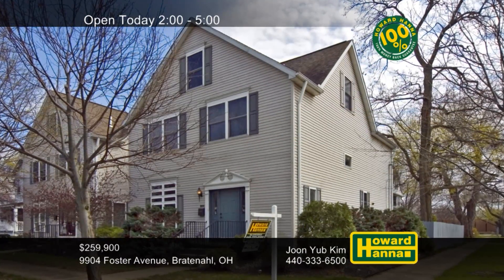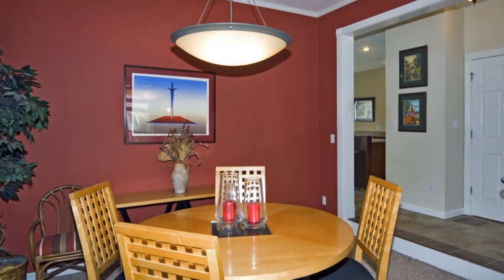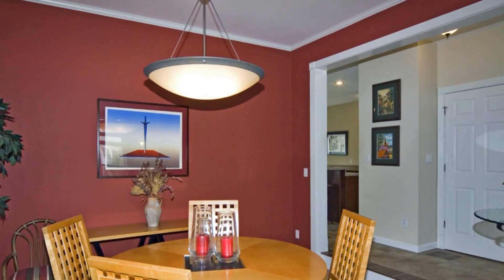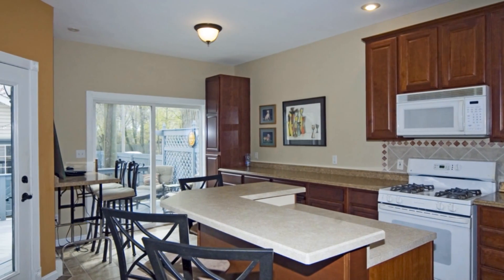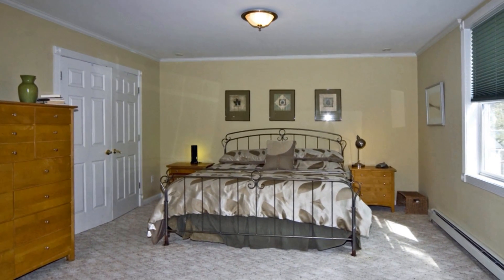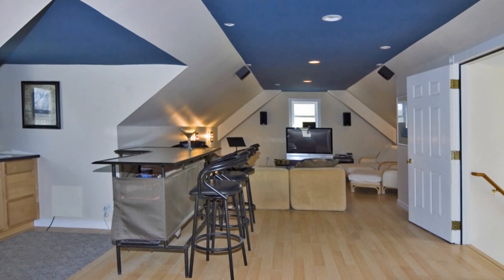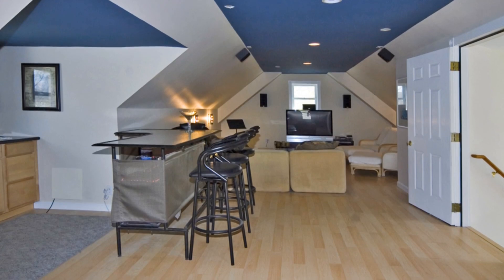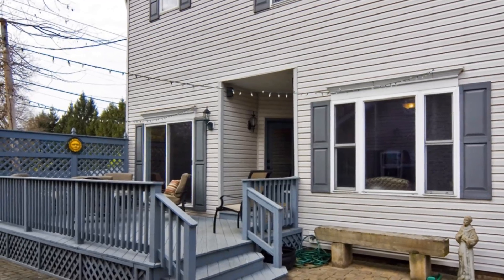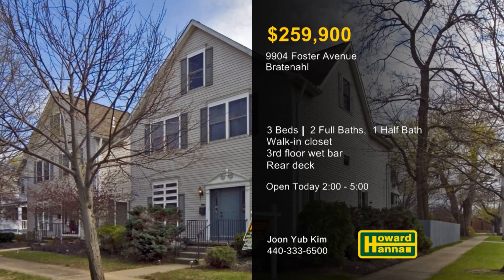This three-bedroom, two-and-a-half-bath home on Foster Avenue provides the relaxation of Bratenahl with easy access to downtown Cleveland. Its first floor has been completely redone, and a 100% money-back guarantee provides peace of mind. Prepare home cooking in the open kitchen while your guests recline in the adjacent family room. Three bedrooms are located on the second floor, including a master suite with a walk-in closet, not far from a convenient laundry. An entertainment area on the third floor is the perfect spot for games, movies, or drinks at the wet bar. After a home-cooked dinner, you can follow doors out to the rear deck for a breath of fresh air. Experience all this home has to offer at today's open house between 2 and 5 with June Yub Kim.